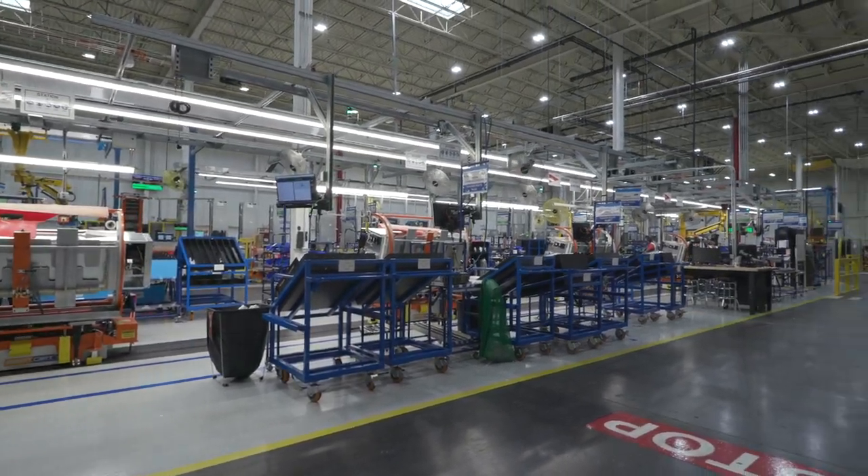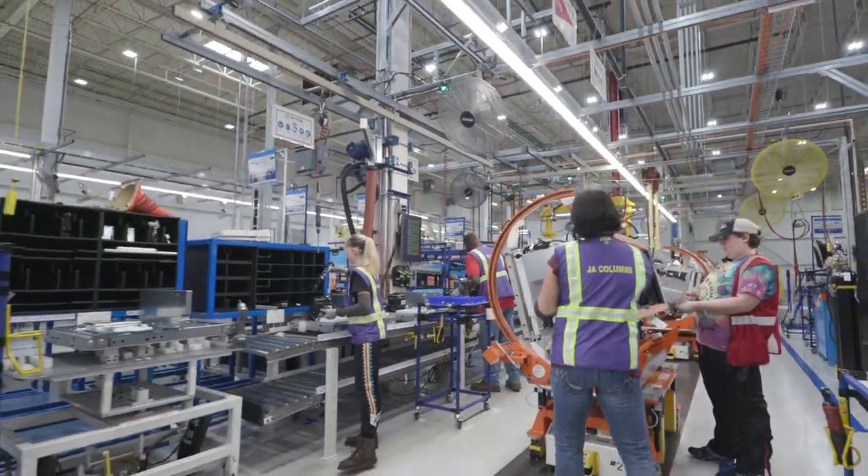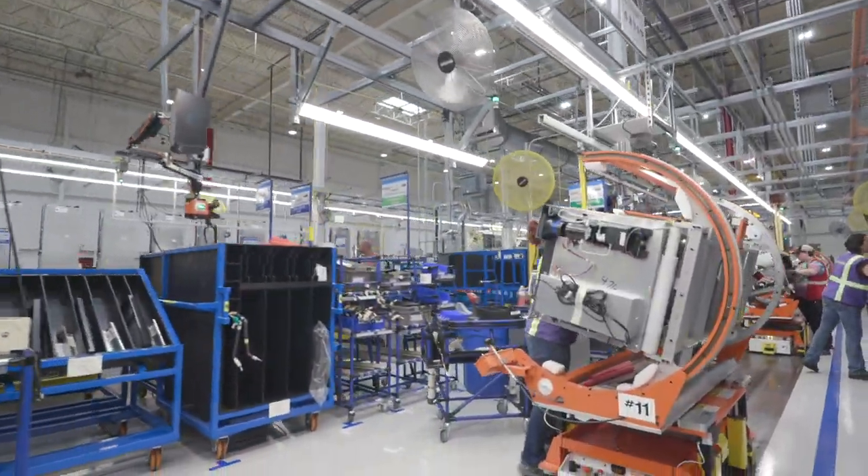Not only does digital modeling help in the design of products, but it helps our teams to design manufacturing lines that are safe, efficient, and ergonomic for our employees.